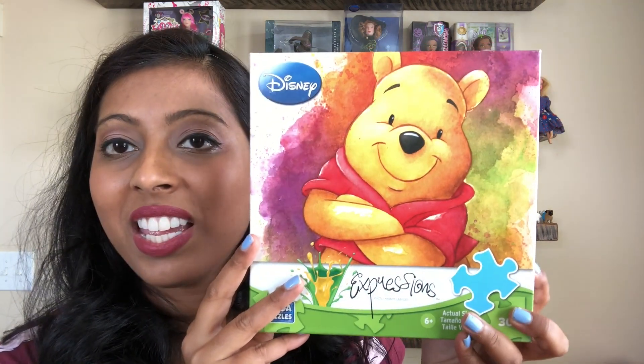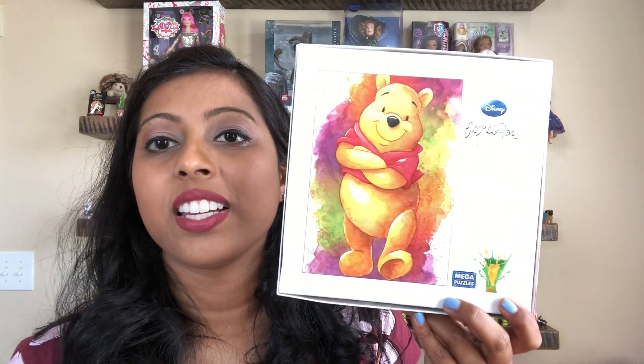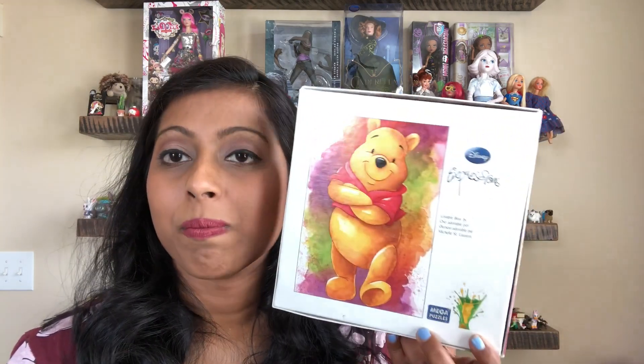Here is another wooden cat that probably came from that cat lady's donation. And the last thing I have is this Disney Winnie the Pooh puzzle — it has a very pretty watercolor artistic look. It's in a Ziploc bag, so hopefully they kept all the pieces, but I will count them.